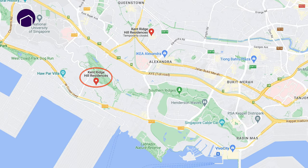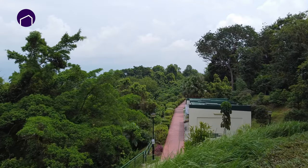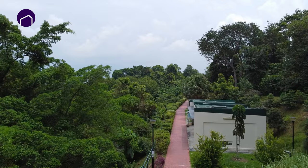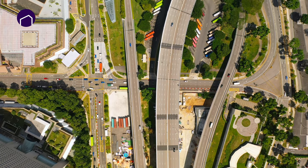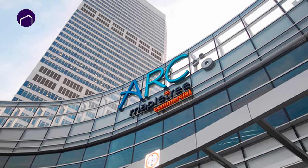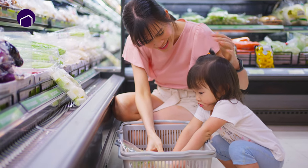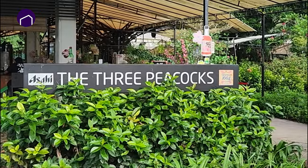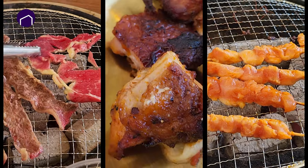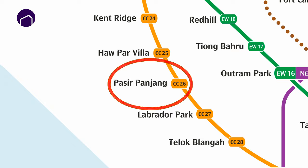Kenridge Residences is conveniently located in the heart of many amenities. It is just a few minutes walk to Kenridge Park for nature lovers. Educational hubs are also within proximity. It is just a few minutes drive to many shopping malls such as ARC and Vivo City, making grocery shopping even more convenient. Not to forget, Singapore's largest outdoor barbecue restaurant, The Three Pecos, is just a stone's throw away, and there are also many other famous eateries in this area. Kenridge Residences is also within walking distance to Pasir Panjang MRT Station.